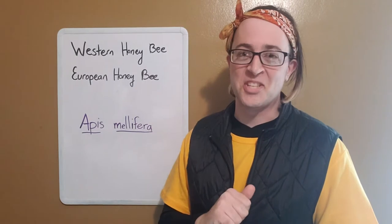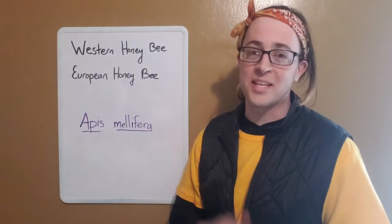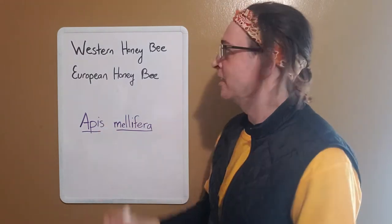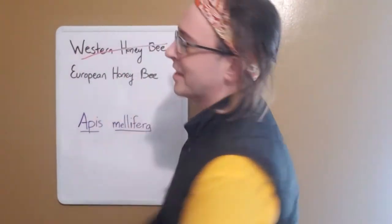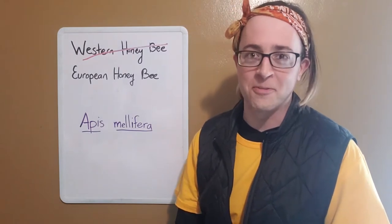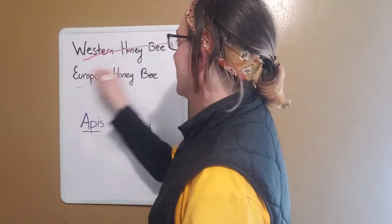Fact number one — let's talk about names. There are two common names for the bees that we have at the Urban Ecology Center and the most common honeybees you'll see here in America: the western honeybee and the European honeybee. Western honeybee? That's wrong. These bees didn't come from the western world — they came from Asia and Africa. Which also means European honeybee? Also wrong.